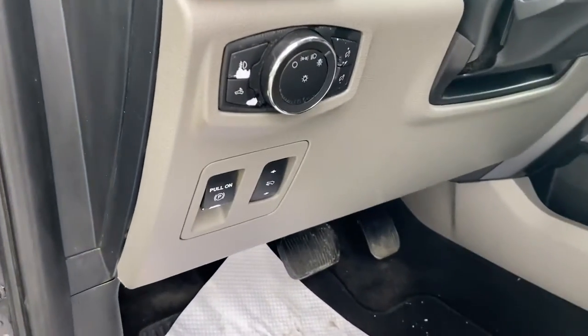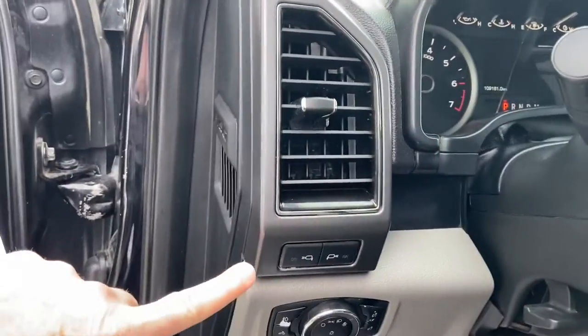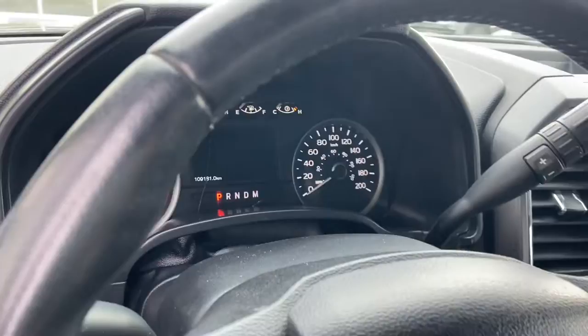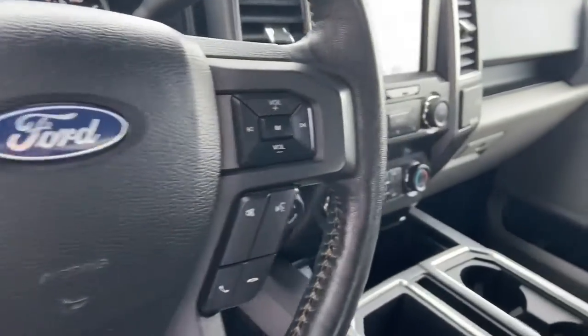We do have power adjustable pedals, automatic headlights, and side mirror spotlights. As you can see, it's got 109,000 kilometers on it. Cruise control settings on the right, hands-free controls on the right as well.